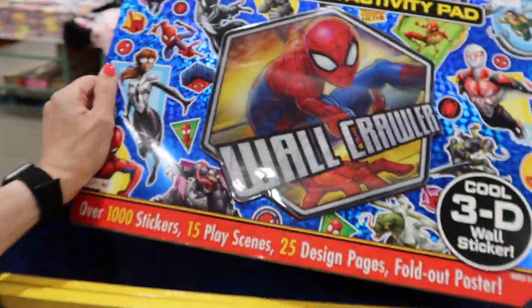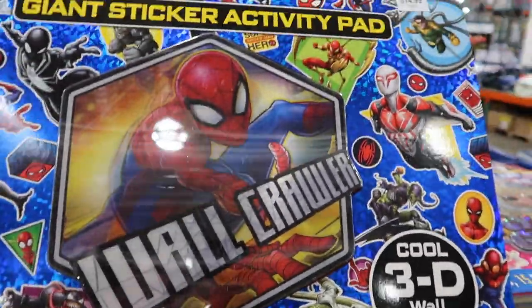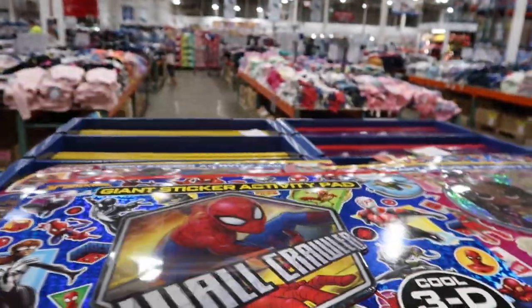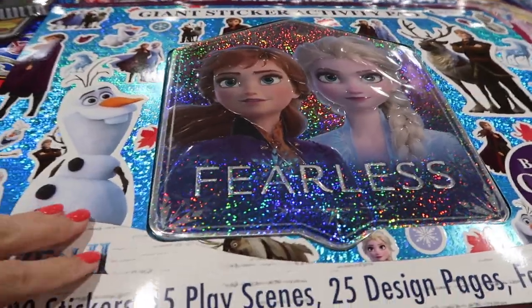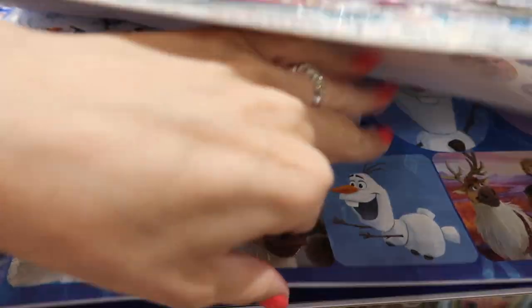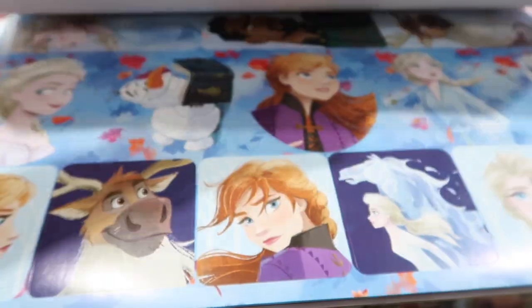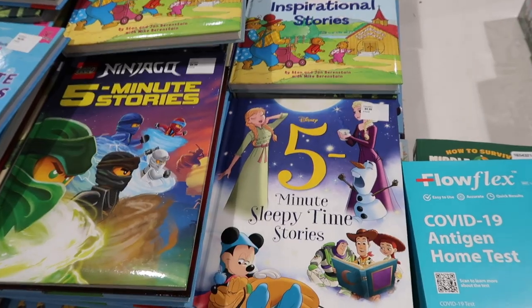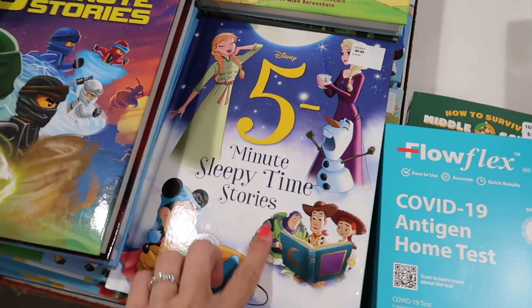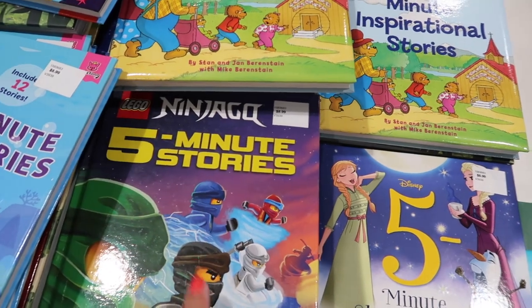Winnie is all about Spider-Man right now — Spidey and His Amazing Friends on Disney Jr. These giant sticker activity pads are $14.99, great for road trips or plane rides. They also have LOL Dolls for $14.99 and a Frozen one as well. Inside, they have stickers and different scenes you can put the stickers on — really cool.